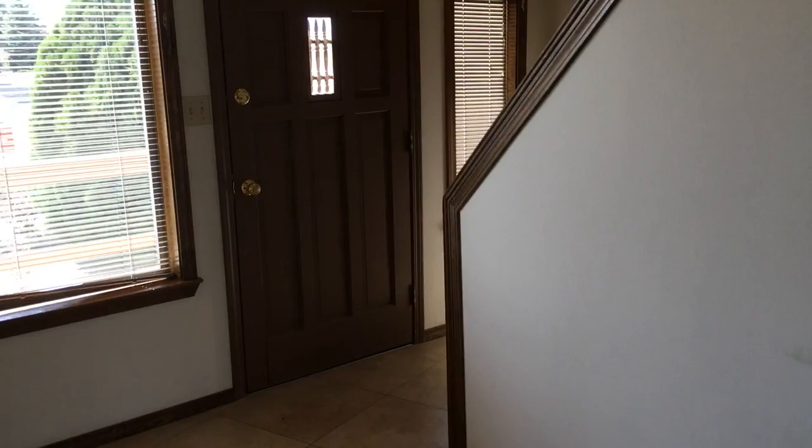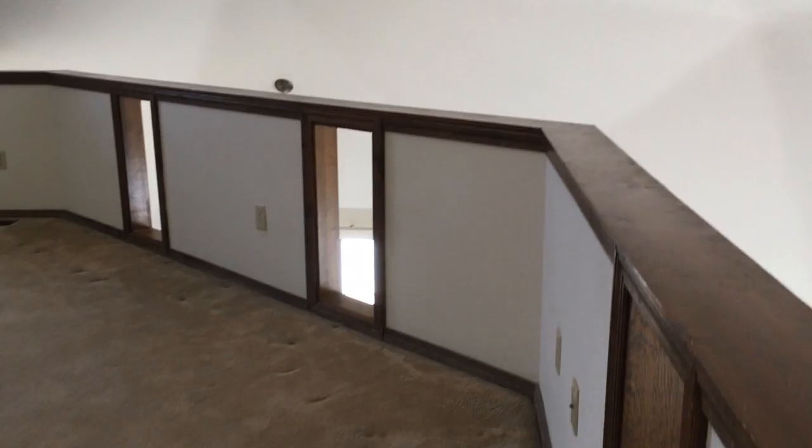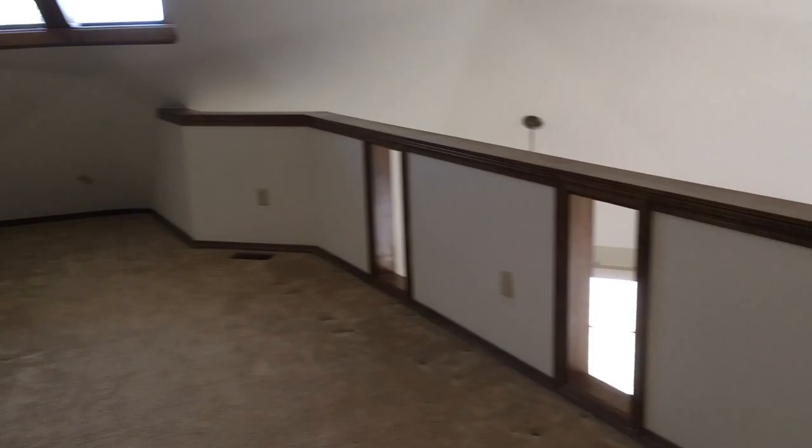We're not going to paint this house in order to sell it. It really needs new carpet, and we're not going to do that either. So we're going to price this house where the buyers can do their own thing.